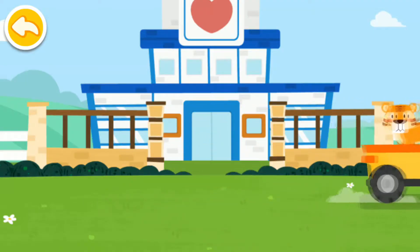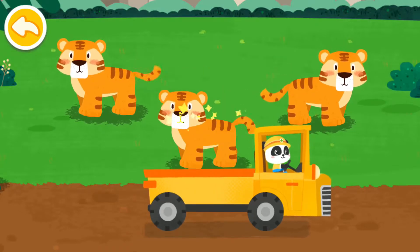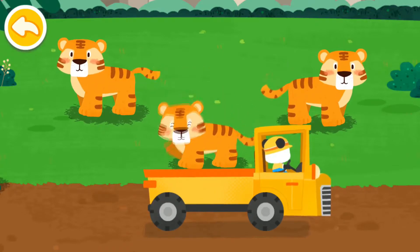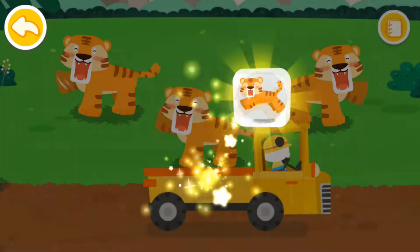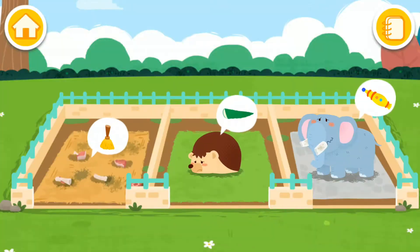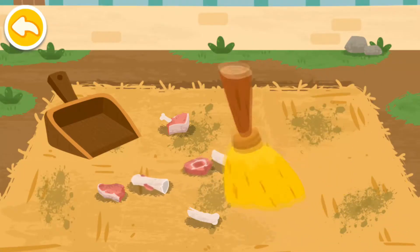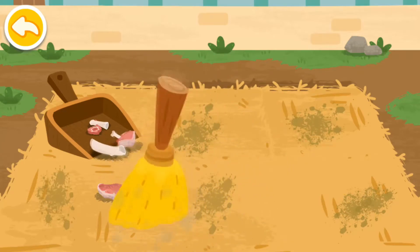Let's take it home. The tiger lives in the forest. Goodbye, tiger! Clean up the dormitories so the animals can stay healthy.